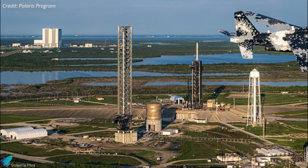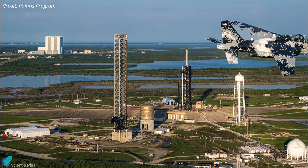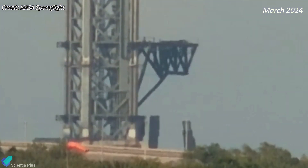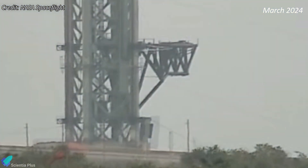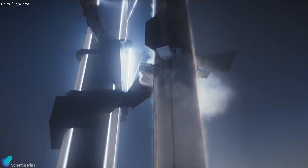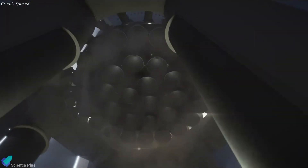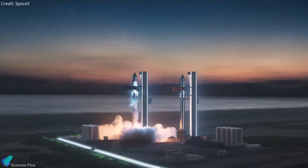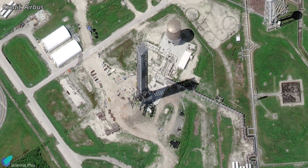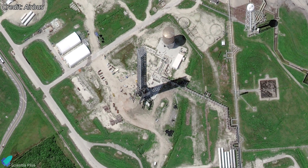SpaceX is likely to construct a similar flame trench and launch mount at Kennedy Space Center for Starship operations. The old-style launch mount legs at LC-39A were dismantled some time ago, and there has been little visible activity at the site since. It is expected that SpaceX will resume work at LC-39A once Pad B's construction at Starbase is completed and its operations have been tested with a few launches, applying lessons learned from Pad B.